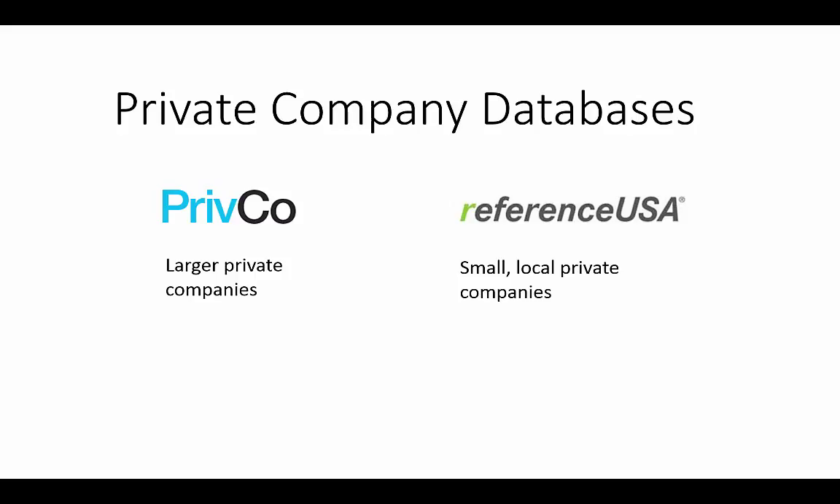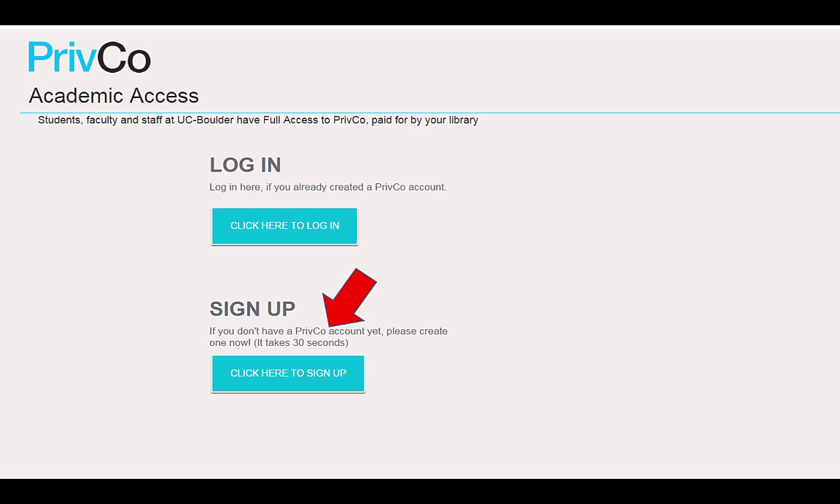PrivCo is a good place to start if you're looking for information about a larger private company. To access PrivCo, go to the Business Library page, look for the databases A-Z list, and then find PrivCo. You may need to log in with your Identikey and sign up for an account if you don't have one already.